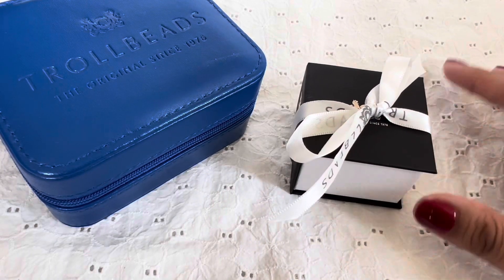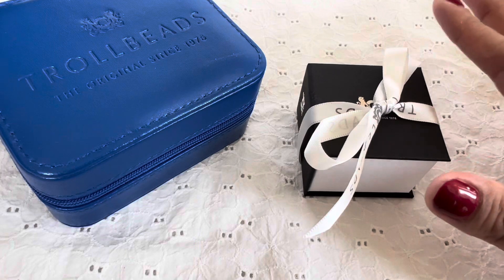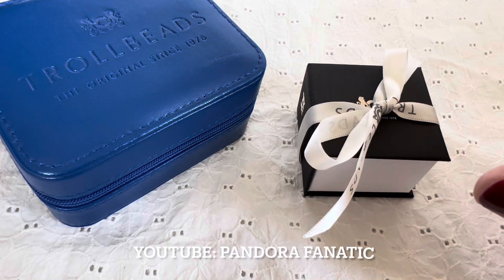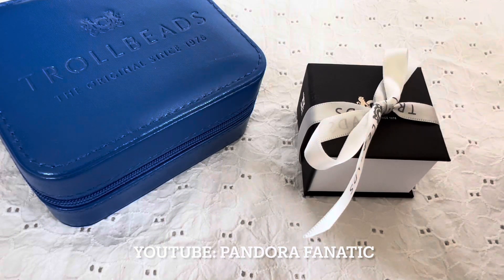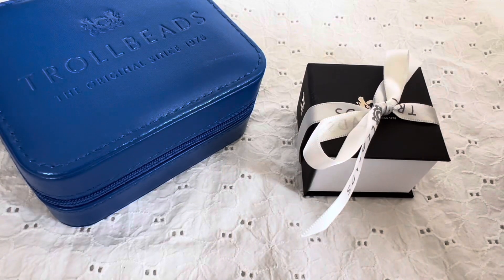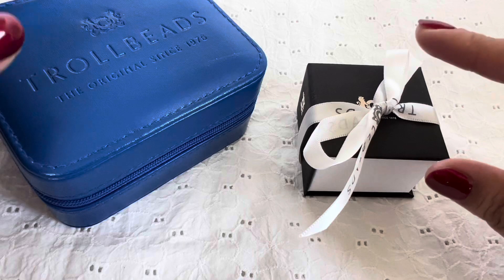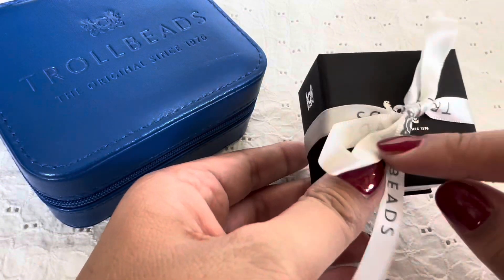This is a very special haul. This box right here came all the way from the other side of the world — it came from New Zealand. I did a kind of swap with Pandora Addict on Instagram and YouTube — I'm going to link her channel down in the description box. This arrived and I am so excited. She got the beads I asked for and sneaked in a few extra ones, so thank you so much. Let's go ahead and open this!